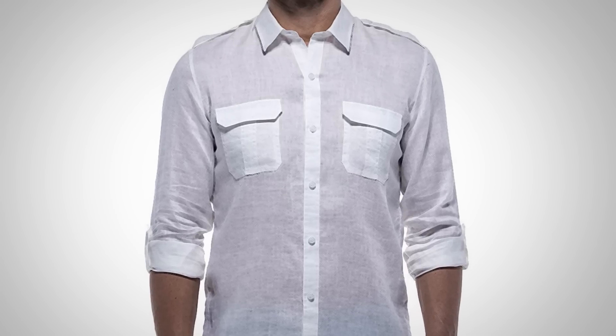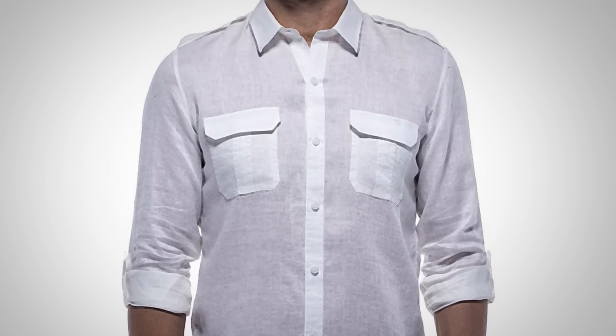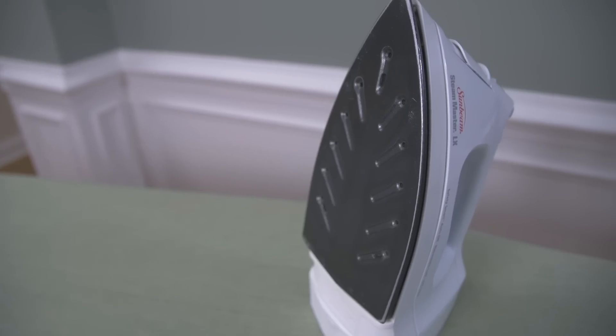This linen shirt right here I had custom made — I went for the chest pockets, I had epaulets on the shoulders, and even on the sleeve I had a little strap, a little fastener there. Guess what? I have only worn this two times. Why? It's a headache to iron. That is the thing with linen: you've got to understand it's going to wrinkle.